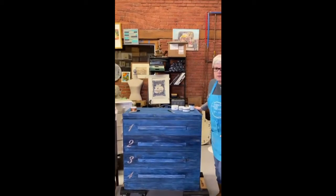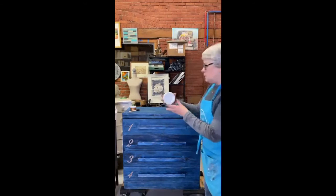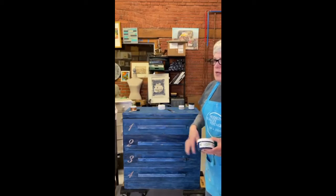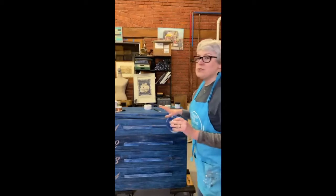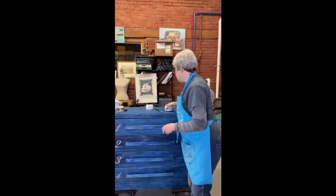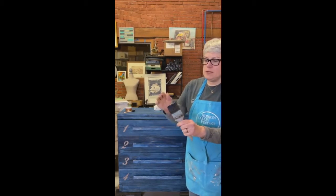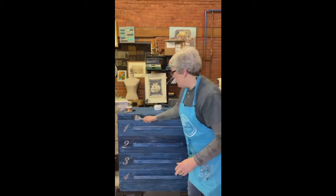I'm calling this my denim dresser for obvious reasons. I painted the whole thing in Purely White. Then I painted just one coat - and if you watched when I did this, I was kind of like, it wasn't the smoothest brush strokes I've ever done in my life, but that was intentional because I didn't need to make it perfect. So I did the midnight blue over it, and then I took this really horrible brush - I mean, this brush should have been in the trash a long time ago - but it was perfect because it's so dried up it feels like metal. Literally feels like metal.